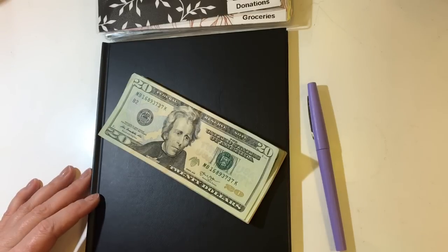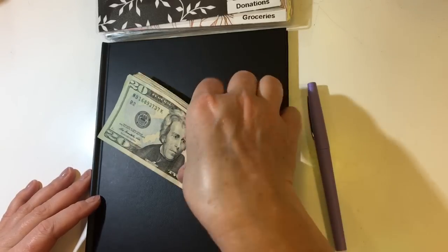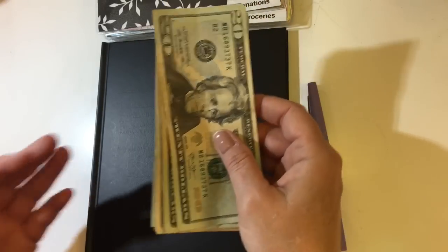Today I'm going to go over my cash envelopes and sinking funds, and this is going to be for the week of July 5th. Let me go ahead and count my money and show you guys what we're working with. This is going to be for one week.